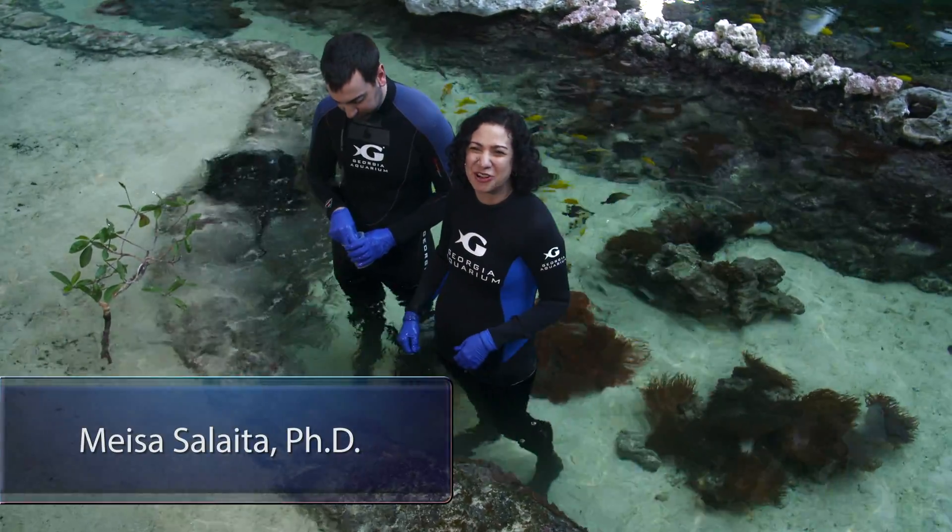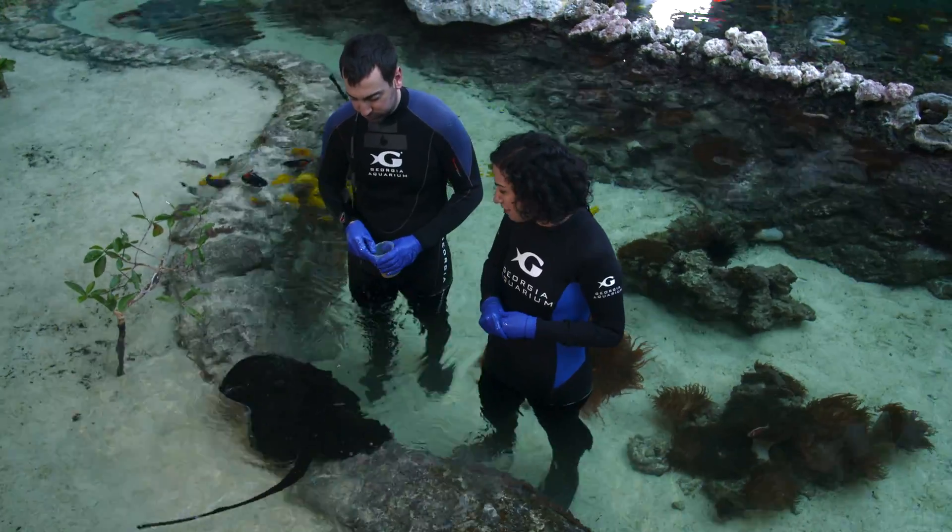Hi, I'm Mesa Salaita, and I'm here at Georgia Aquarium where one of the most important jobs is making sure all the animals are properly taken care of, including making sure that they get enough to eat and not too much to eat. I'm here with Steve and we are feeding some stingrays.